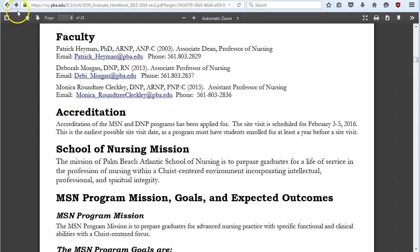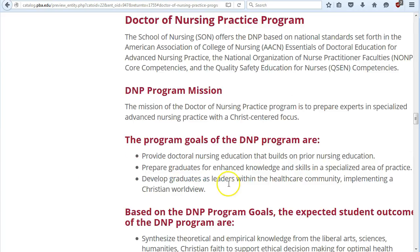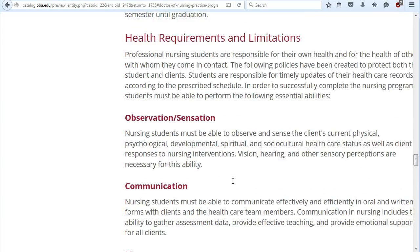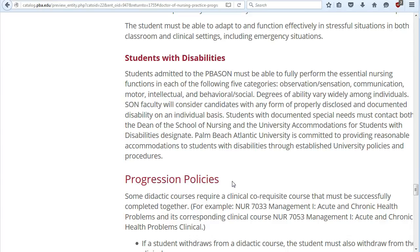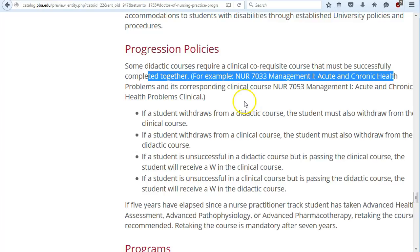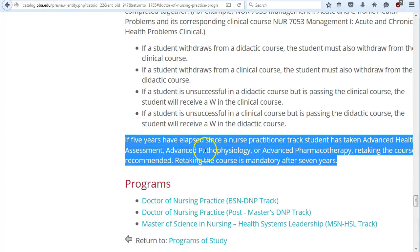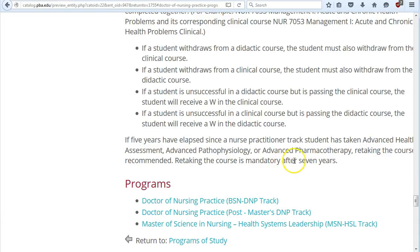Let's go back to the handbook and look at some policies. General policies cover health requirements, limitations, students with disabilities, and progression policies. If you fail or withdraw from Management One or its clinical, you must withdraw from both — they must be taken together. If you completed advanced health assessment, advanced patho, and advanced pharmacology more than five years ago, we recommend retaking them; if it's been seven years, you are required to retake them to graduate from the BSN to DNP program.